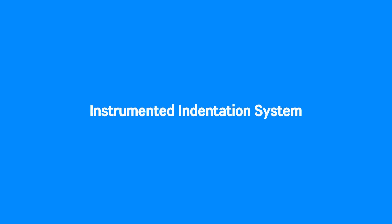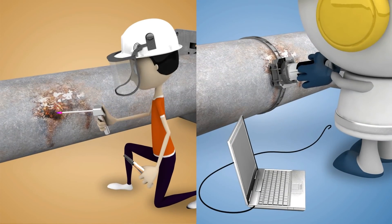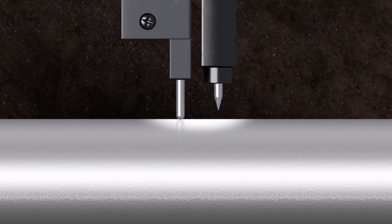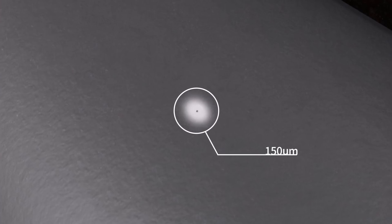Instrumented indentation system. The IIT method applies loading on the material surface with a round or an angular indenter to measure the displacement value in real time. By analyzing the acquired indentation load-depth curve, it evaluates the mechanical properties and residual stress. Unlike other testing methods where specimens are collected for conducting breakdown tests, IIT is a non-destructive method which can leave minor indentation of 150 micrometers or less on the surface. Any indentation left on the surface can be removed by polishing.